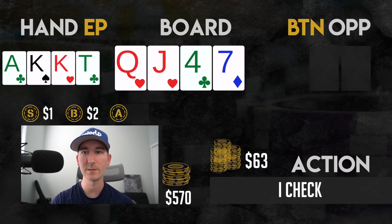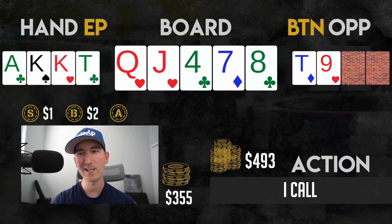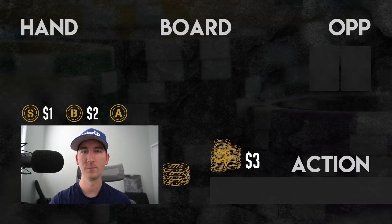I check again, expecting it'll be hard to get action from worse hands and I can easily check-call. The button bets 50, so as planned I call. The river is the eight of clubs — I check and they bet 165. I'm not really sure what bluffs or value there even are, but with my blockers and the fact that he checked the flop, I decide to call. He has 10-9-X-X, so he does have a straight. Probably could have gotten rid of this one.